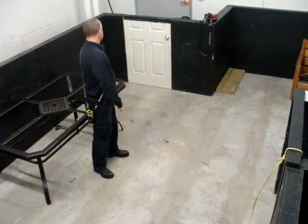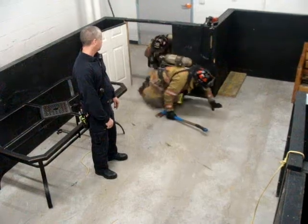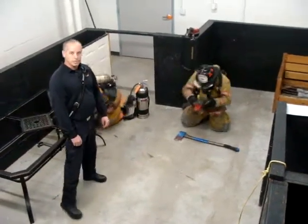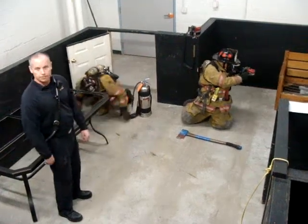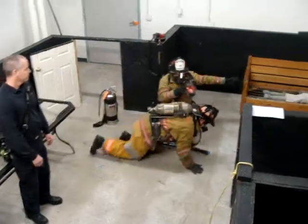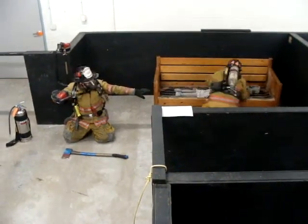Go ahead on in. Once they come in, he's going to take his thermal imaging camera and make a rapid sweep of the room looking for correct signatures. Keep working to the left. They're going to remove that victim back out the door.